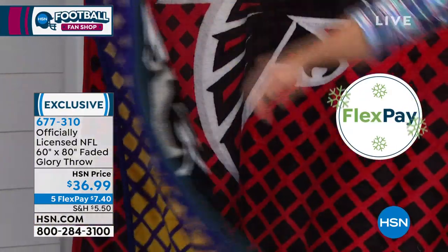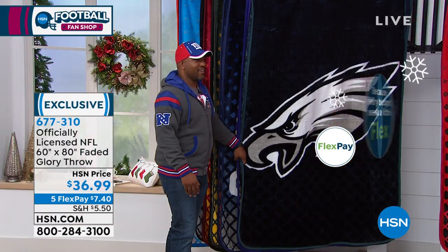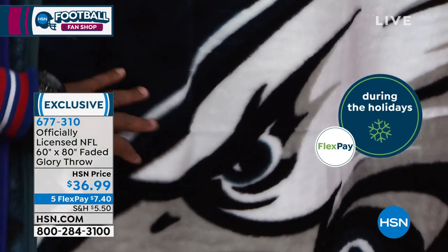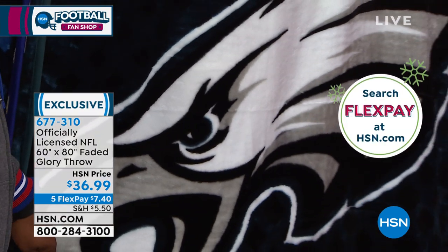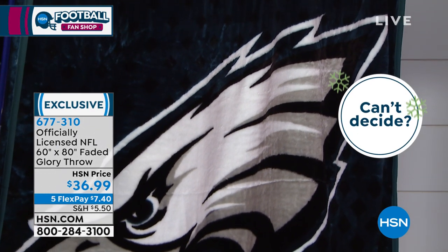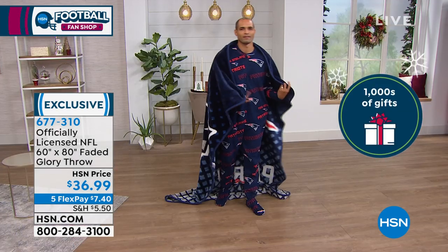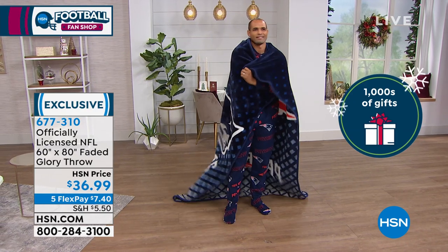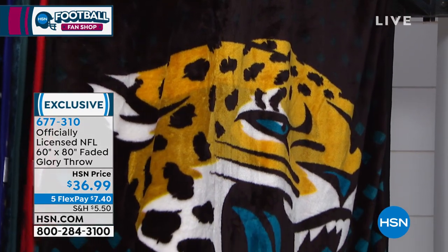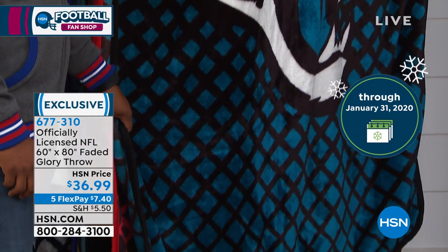Not everybody can be a Pat Mahomes and run out of the gate and be perfect as soon as they come out. If you like these throws, I have about three minutes remaining. Take advantage of it — five FlexPay at $7.40. If you want to buy more than one, you get two or three of these for 10 or 15 bucks a month. Jaguars — last call on Jacksonville. Kyle says we started with three dozen and there are 11 left.